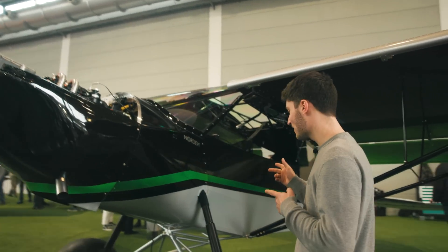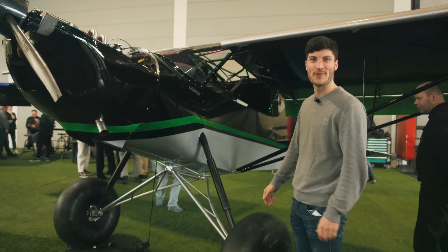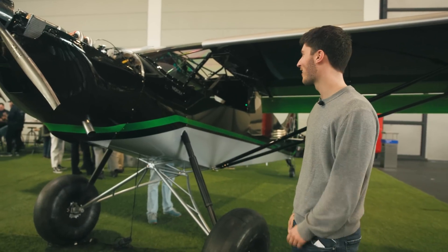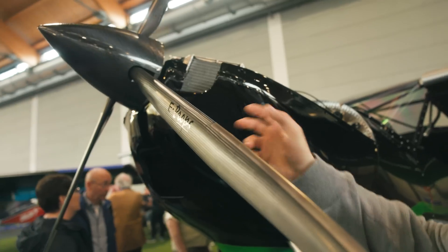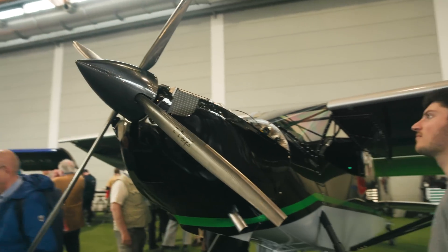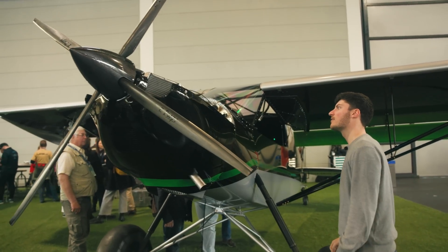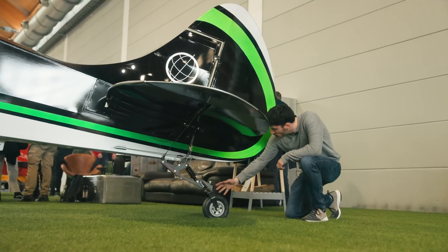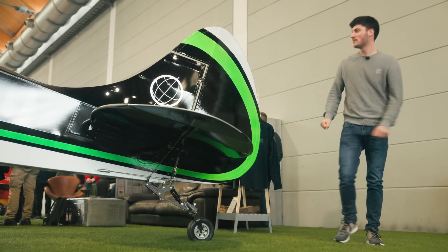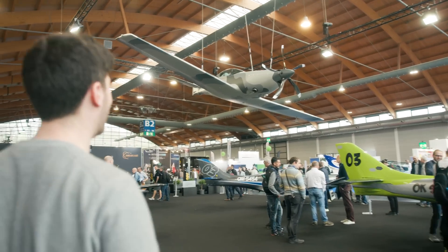I really like these push planes, but unfortunately in Germany you are not allowed to land anywhere. So you can just land at the airport or airfield — that's boring. The prop looks really interesting because it's so thin here. What a nice carbon prop. And unfortunately no tow hook — what a bummer. This would be a great tow plane with a turboprop.